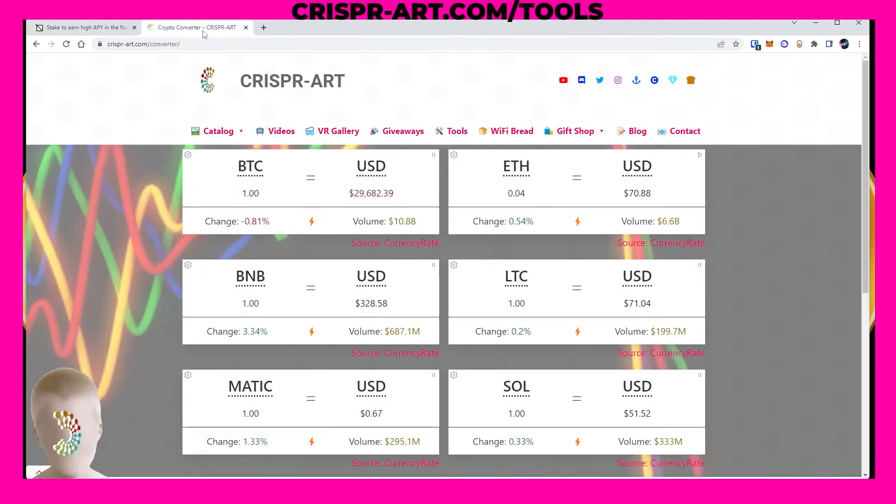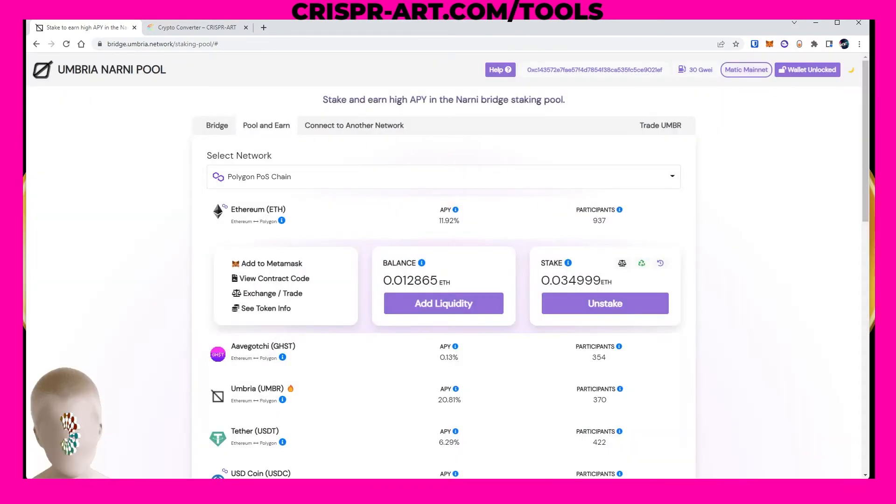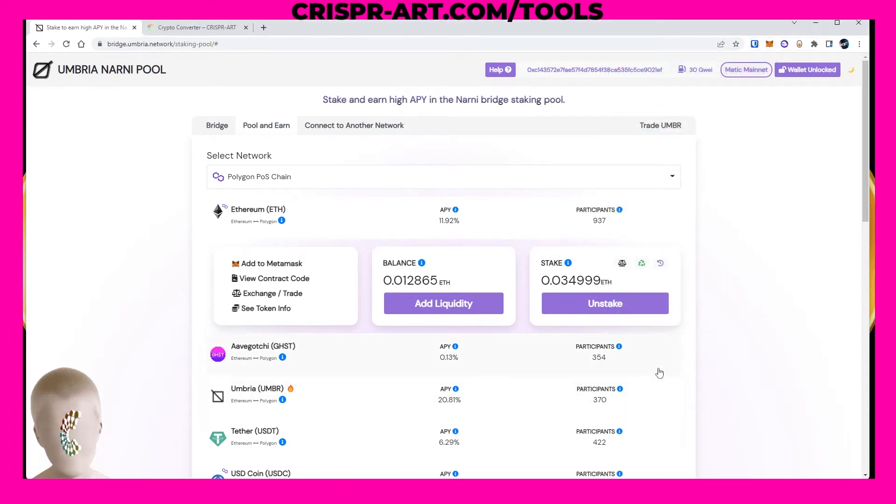Now we're putting $70 worth of Ethereum into the liquidity pool. There it goes — as you can see, I currently have 0.01286 ETH on the Polygon chain remaining in my wallet. The Ethereum has been taken out of my wallet and put into the liquidity pool. I'm now staking and earning 11.92 percent per year on this liquidity pool.